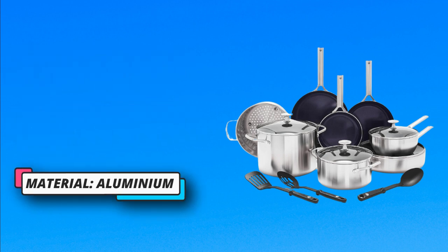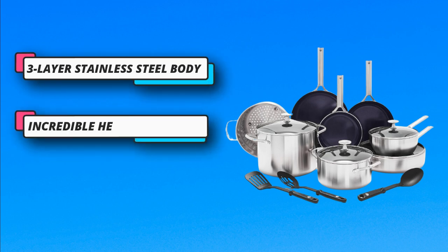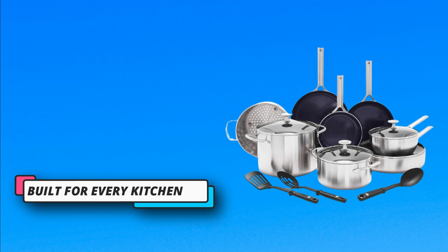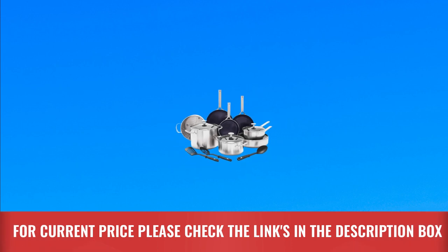The stackable stainless steel handles offer a sturdy, comfortable grip and make storing easier. The tempered glass lids keep heat and moisture inside so you can watch all the action on the outside. For current price, please check the links in the description box.